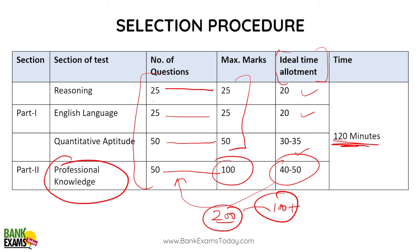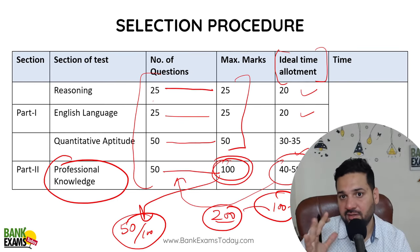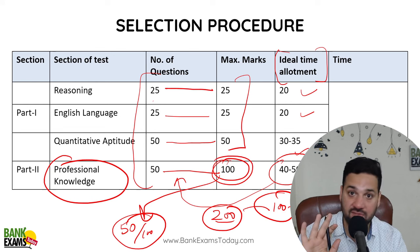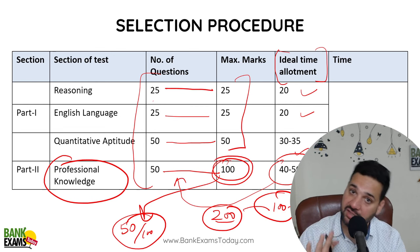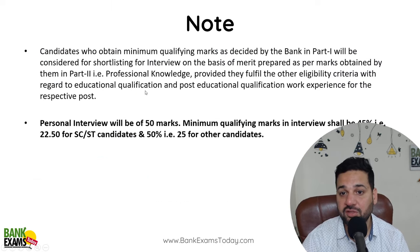100 score bhot comfortable hai. Lekin agar professional knowledge ki baat kar rahe hai — if you are able to score, let's say 50 out of 100 — so that is a very comfortable score. Bada hi comfortable score hai. Final selection ke liye interview ki call bhi aayegi aur selection bhi hogi agar aap 50 marks achieve kar lete hai professional knowledge mein. Bas itna chahiye — that can be achieved.